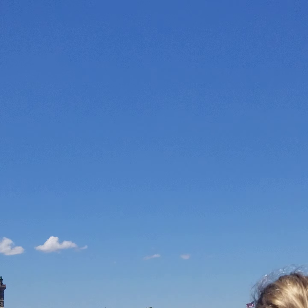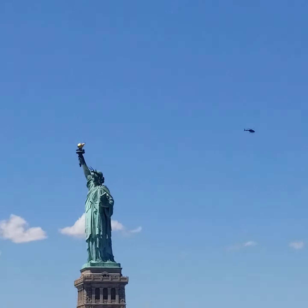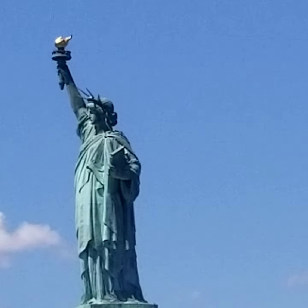So they boarded the boats with nothing more than the clothes on their back, a smaller suitcase, a dream in their heart, maybe $40 or $50 in their pocket, which they had saved up for a number of years. And then they boarded the boats to America, the land of opportunity.